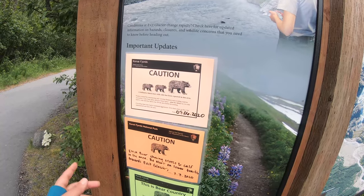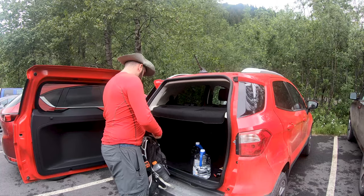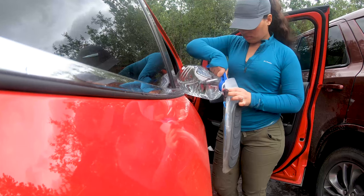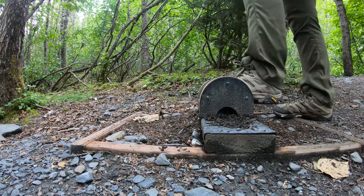Before you start your hike, check with the rangers about bear activity and read the signs at the trailhead. Make sure you have bear spray, enough water, snacks and some good reliable hiking shoes.